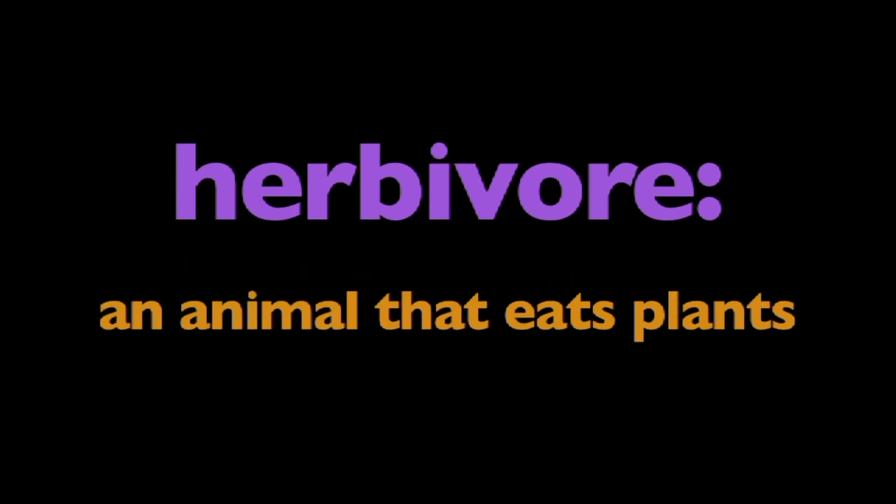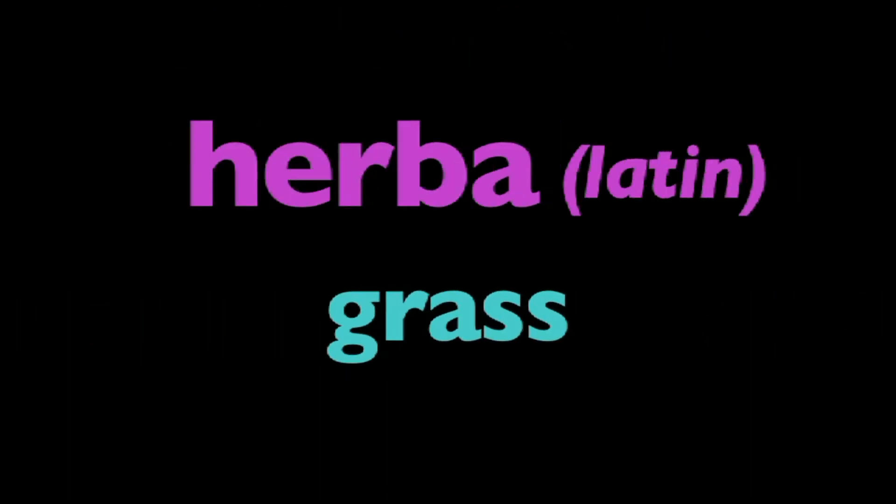In this program, we're going to learn about herbivores. What is an herbivore? An herbivore is an animal that eats plants. Herbivore comes from the Latin words herba, which means grass, and vorare, which means to devour.